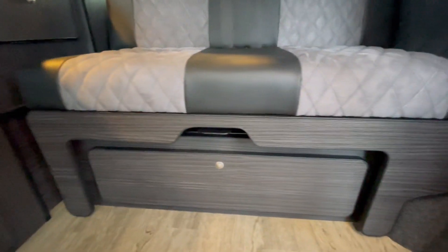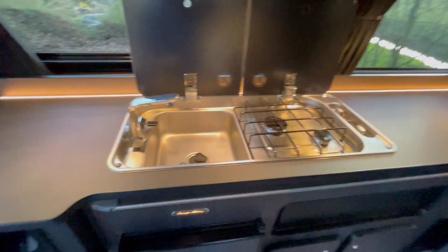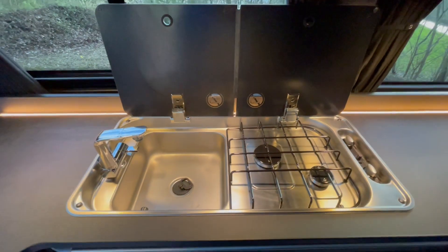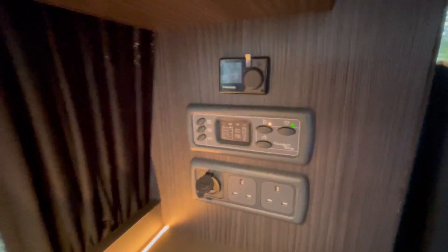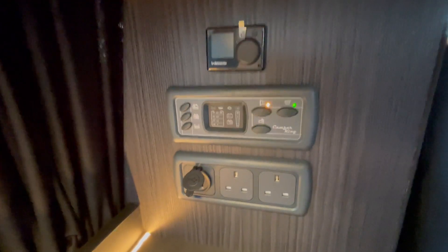You also have vast storage under the bed, the sink with a two-burner gas hob, upper lockers all the way along to maximize storage. On this one we have also fitted a Webasto diesel heater.